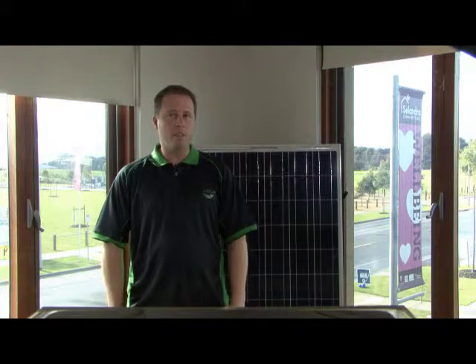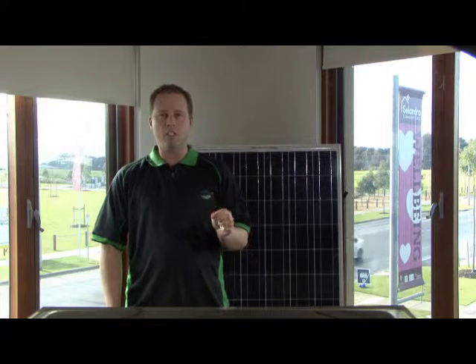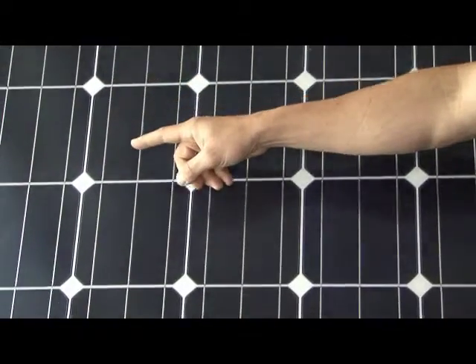It may seem like a big outlay, but if you choose the right design and the right size, a solar panel system can pay for itself in five to ten years. Here's the factors you need to understand.